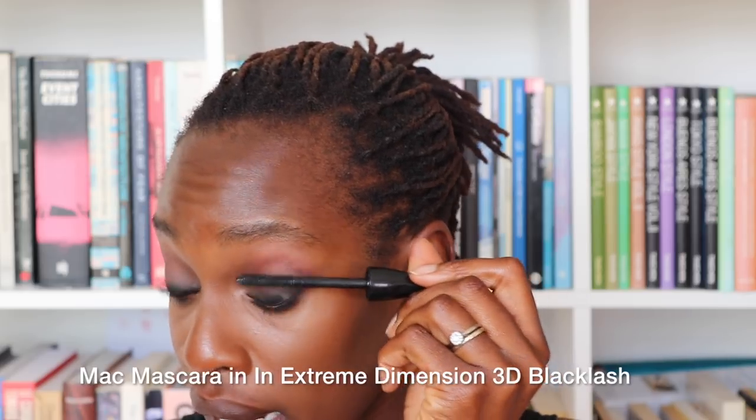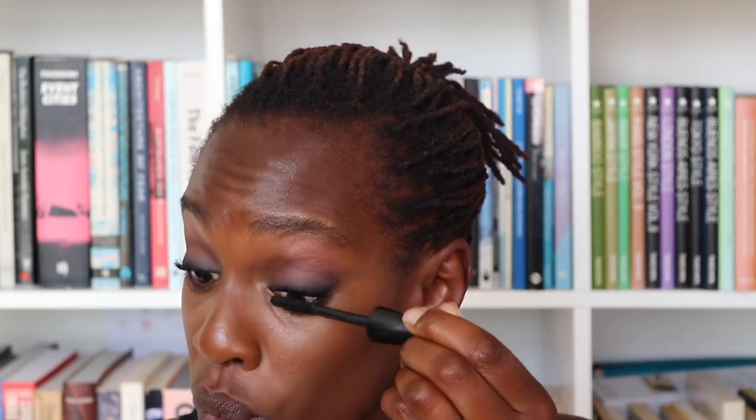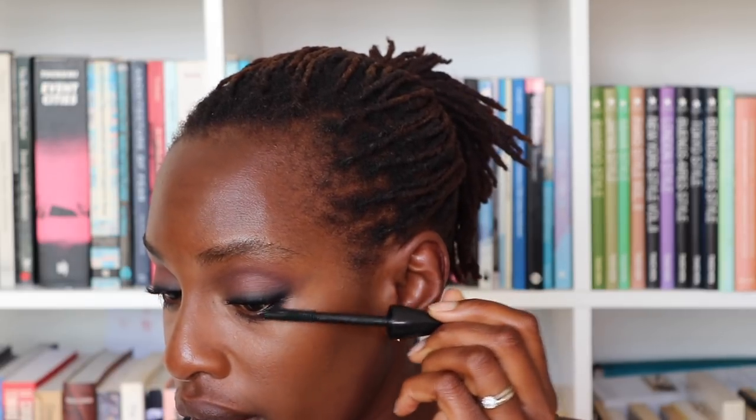For mascara I'm going to do my usual combo. I'm going to do my Extended Play in Giga Black first and foremost, just to give definition and separation to the lashes — I use this on my top and bottom lashes. Then I'm going over my top lashes with my Extreme Dimension 3D Black Lash, which is my favourite mascara. I used to just wear it on its own but once I tried it over Extended Play I was like, this is such a cool combo. It does exactly what I want — volume and fluttery at the same time. Most of the time I find mascaras either do one or the other.